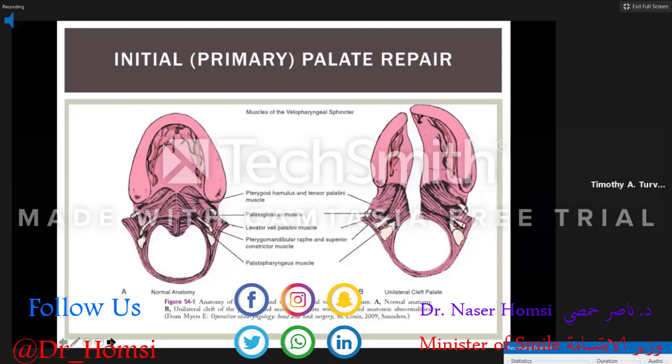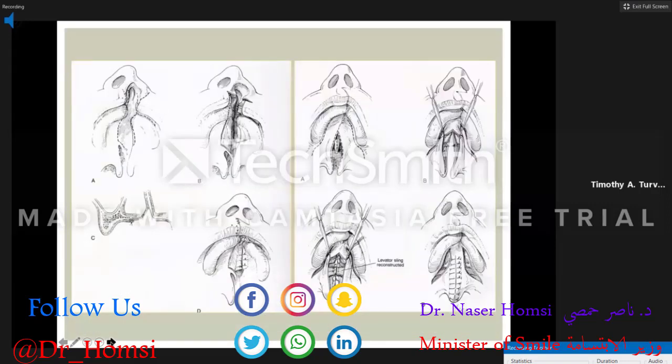The critical aspect of palate repair is to put the velopharyngeal sphincter together. In the cleft patient, the levator muscle abnormally attaches into the hard palate along with the palatoglossus and palatopharyngeus. We need to release the levator muscle, move the muscle bundles posteriorly, and elongate the palate to help achieve a sphincter that functions well. Flaps can be elevated from the vomer or from the palate itself. The critical thing is levator muscle reconstruction and elongation of the palate simultaneously.